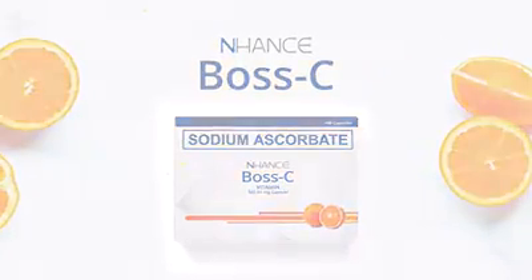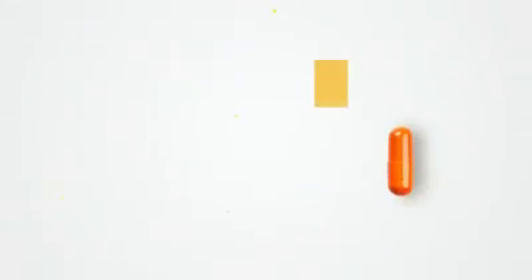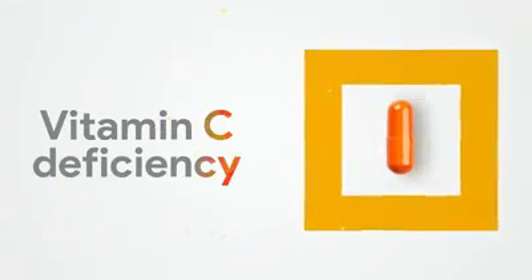Enhanced Boss C. Enhanced Boss C sodium ascorbate is used to prevent or treat vitamin C deficiency.